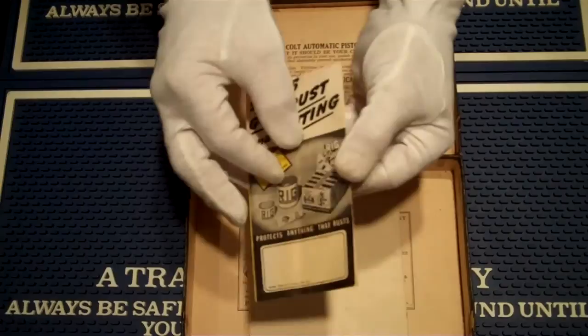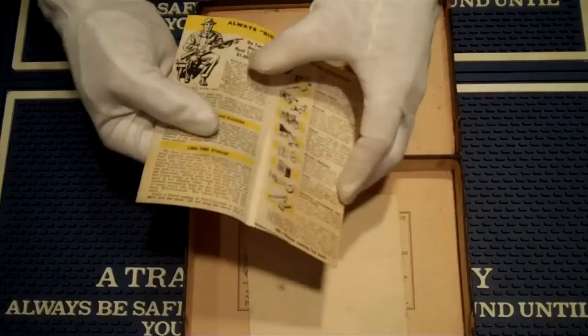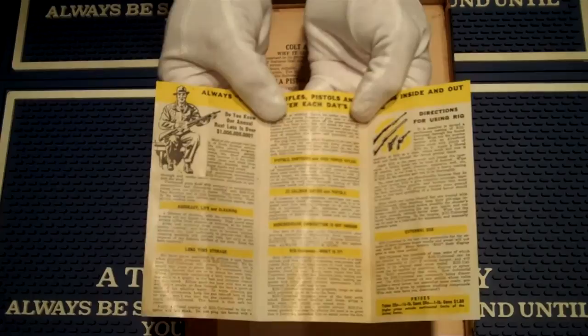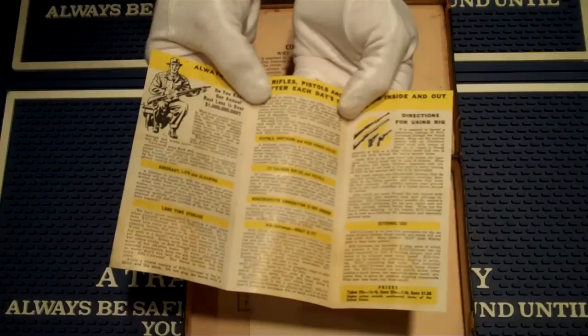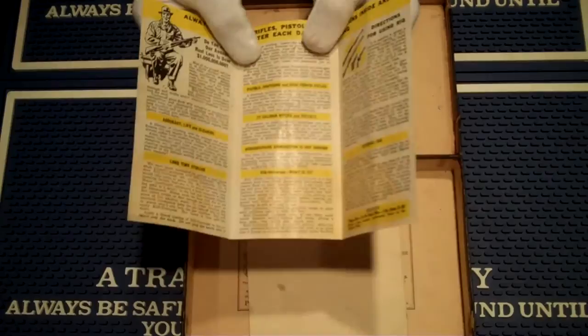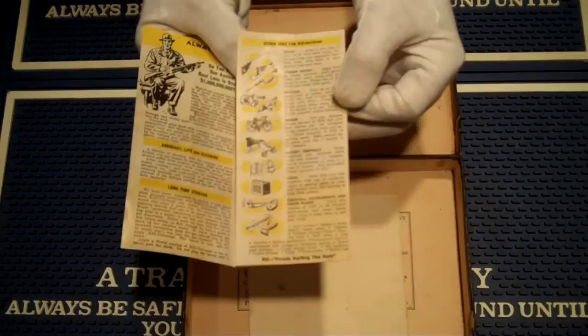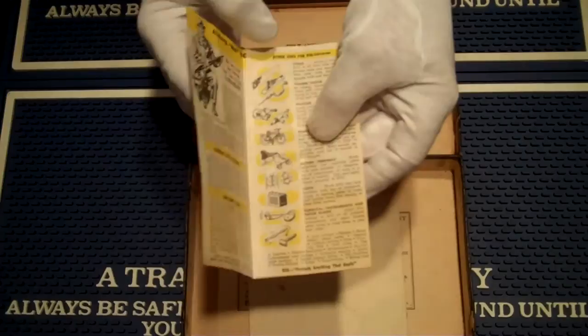Protects anything that rusts. We'll take a quick look at this brochure. We have what looks like a Marine up here in the corner. 'Do you know our annual rust loss is over $1 billion?' That's a lot for back then. A tube was $0.25, a quarter-pound can was $0.50, and a one-pound can was $1.50. It goes through all the steps — oh, don't forget to put it on your saw, your plane, your drill. Ha — you'd bust a sweat using that cordless drill back then!